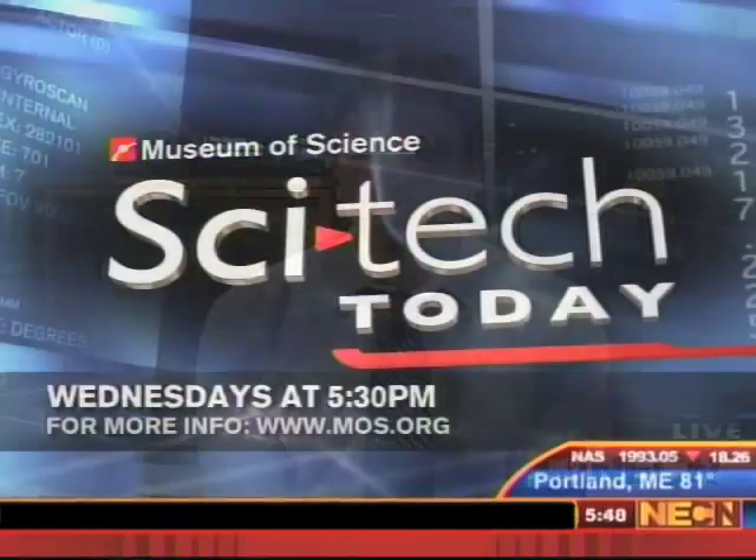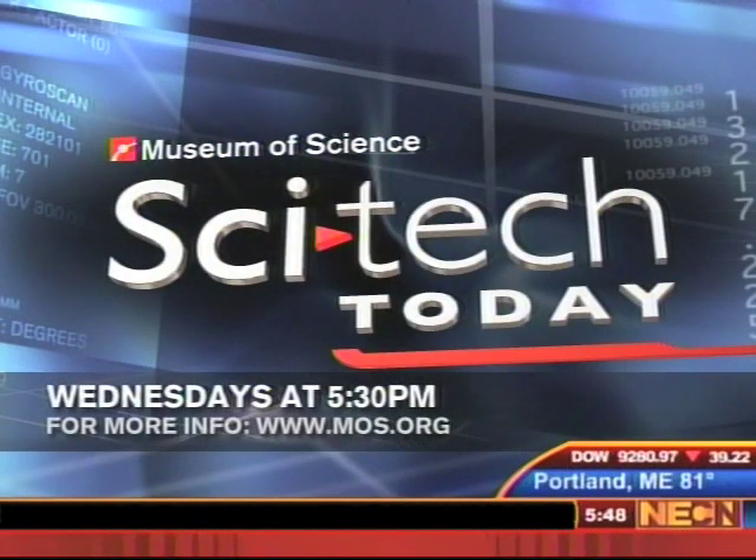Alex Fiorentino, thanks for joining us, and be careful with that beehive behind you. Thank you, Beth. Thank you very much. And remember to join us every Wednesday at 5:30 and Thursday morning at 9:30 for SciTech Today.